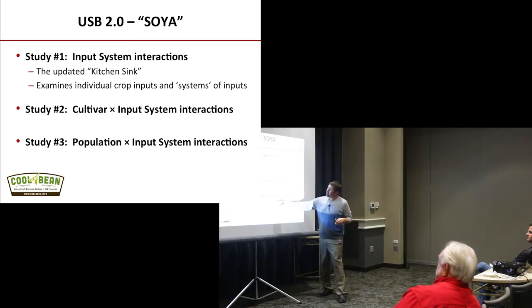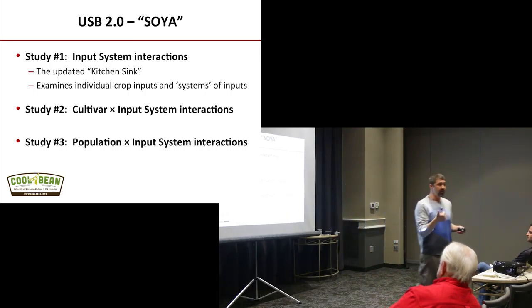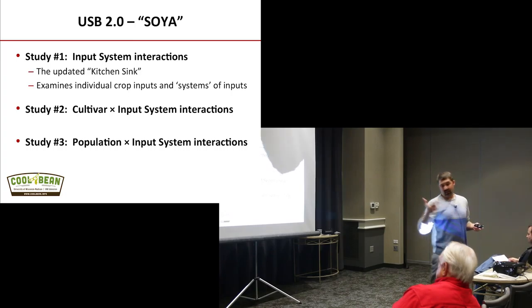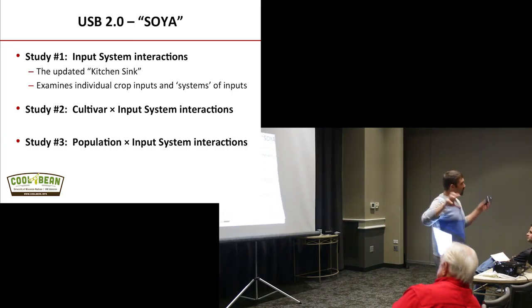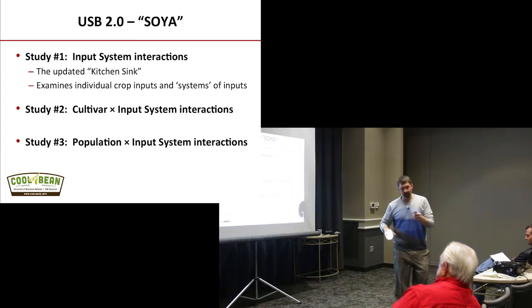The last question comes down to population by input systems. Economics are driving growers to lower seeding rates, but then you see yield contest guys saying you need to push high populations and dump the inputs. So do we see an interaction there between populations? That's the framework of these different experiments.